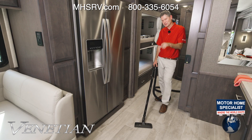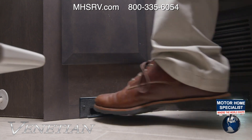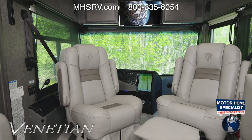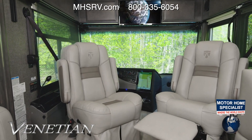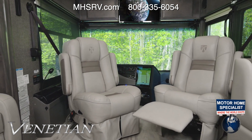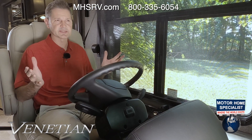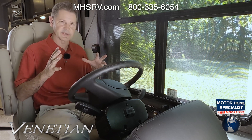Every Venetian has a central vacuum system with a dust kick pan in the midship bath, so keeping that gorgeous floor clean is easy. There's also one more seating area you may not think about — swivel and reclining captain's chairs with a power electric footrest, great for entertaining or for an enjoyable drive. There is a lot to love about the Venetian when you're out on the open road.